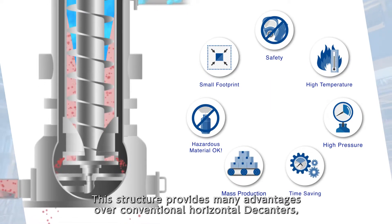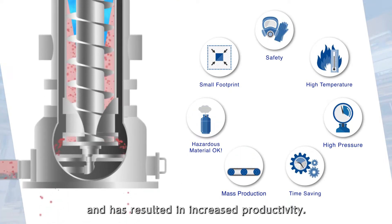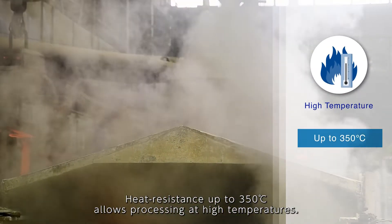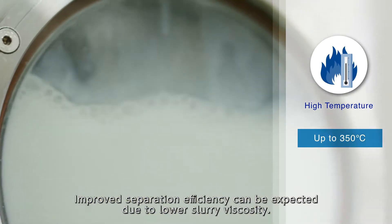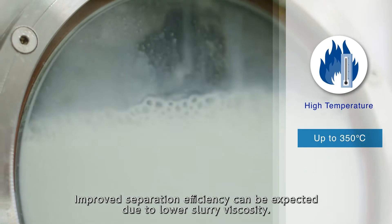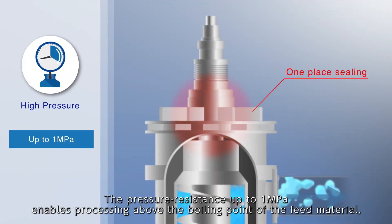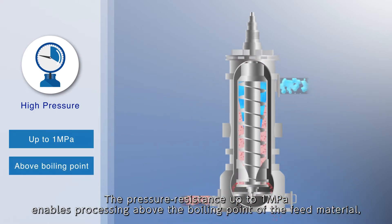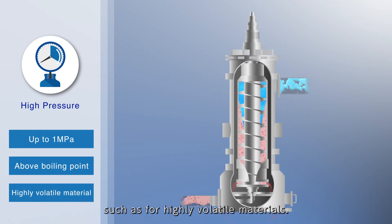This structure provides many advantages over conventional horizontal decanters, and has resulted in increased productivity. Heat resistance up to 350 degrees Celsius allows processing at high temperatures, and improved separation efficiency can be expected due to lower slurry viscosity. The pressure resistance up to 1 MPa enables processing above the boiling point of the feed material, and complete sealing of the machine allows applications such as for highly volatile materials.